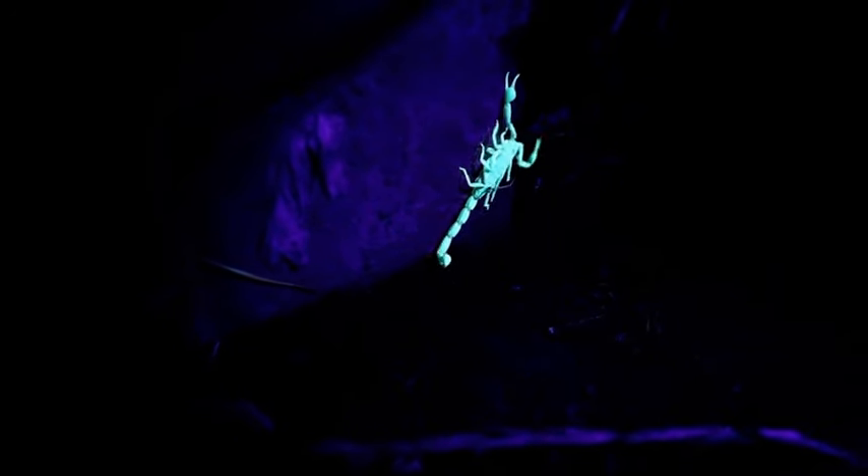Thankfully, scorpions don't often sting humans, because they are actually afraid of us. With all this, scorpions are probably way more intriguing than you would have thought at first.